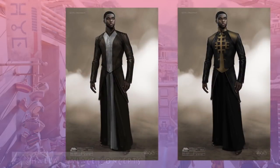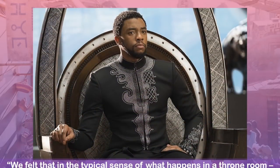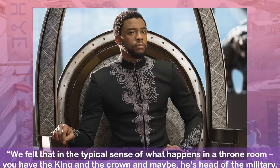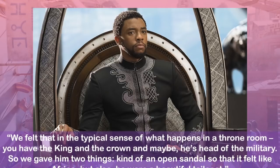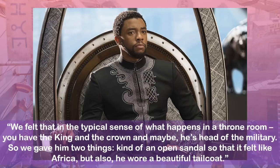Here are some of the initial concepts for T'Challa's kingly wardrobe. Carter says of T'Challa's royal garb: we felt that in the typical sense of what happens in a throne room, you have the king and the crown, and maybe he's head of the military. So we gave him two things — kind of an open sandal so that it felt like Africa, but also he wore a beautiful tailcoat. And once again, this coat has passmentary detail on both the front and sleeves.